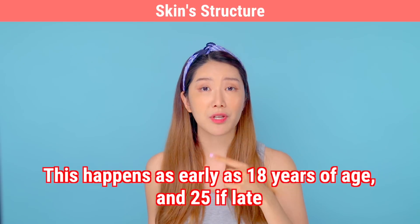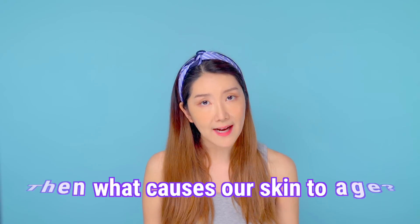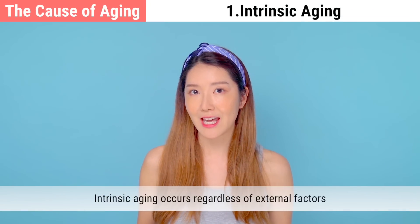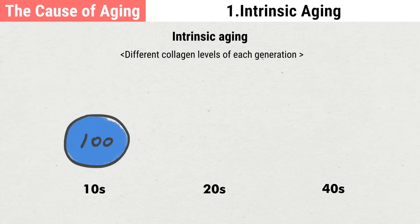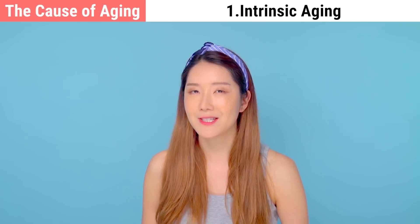All this can happen as early as when you're 18 years old, or later on when you're 25. The cause of aging is divided into two parts: extrinsic aging and intrinsic aging. Intrinsic aging occurs regardless of external factors. Once you're over 25, the rate of deterioration of collagen becomes faster than the rate it is produced. The amount of collagen produced in your teens is said to be 100, in your mid-20s it's 70, and in your 40s it's 35, making aging faster as you get older.